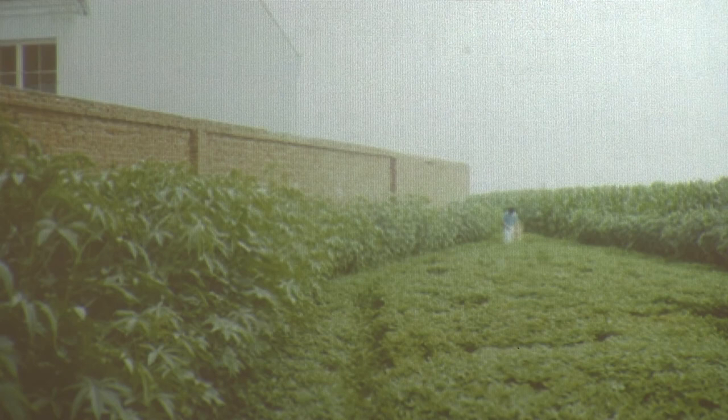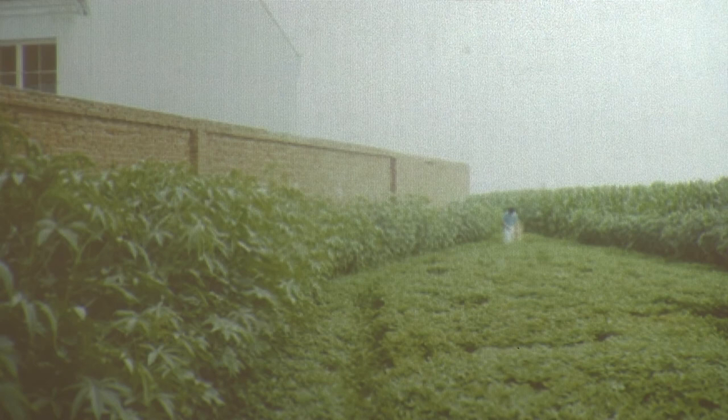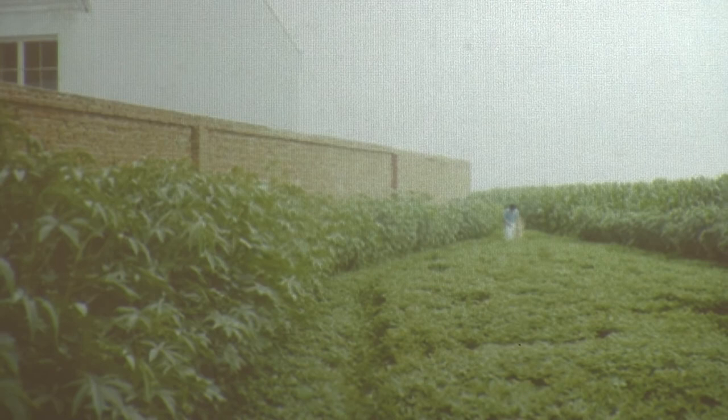Those are nectar glands that are not associated with flowers — they're extra-floral nectaries. And a lot of plants have extra-floral nectaries: bachelor buttons, sweet potato (at the base of every sweet potato leaf there are two little sugar nectaries), cowpeas, a lot of your legumes. So you grow your cover crop, you get the benefit of the cover crop, and you feed your beneficials.